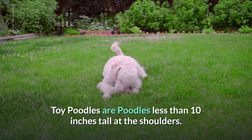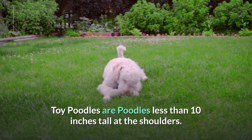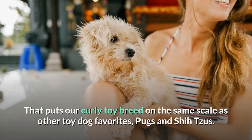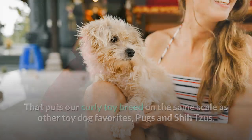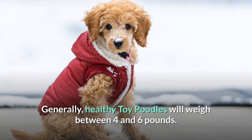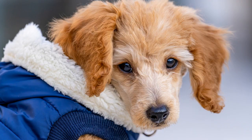Toy Poodle Appearance. Toy Poodles are poodles less than 10 inches tall at the shoulders, whereas miniature poodles can measure up to 15 inches. That puts our curly toy breed on the same scale as other toy dog favorites, Pugs and Shih Tzus. Generally, healthy toy poodles will weigh between 4 and 6 pounds, which is less than a miniature poodle who should weigh between 10 and 15 pounds.